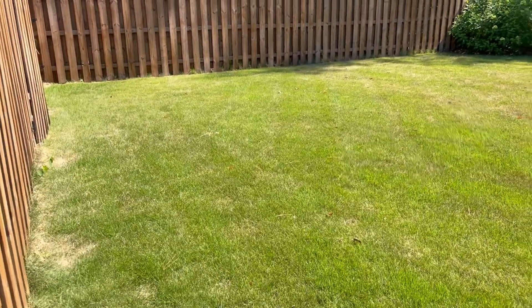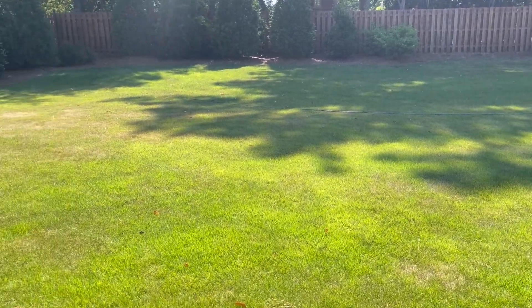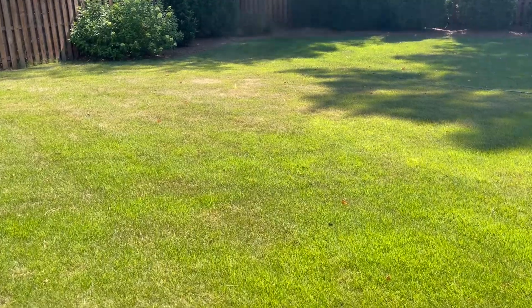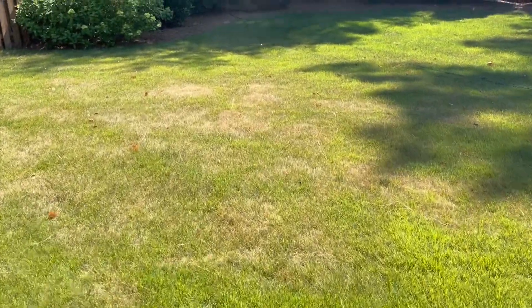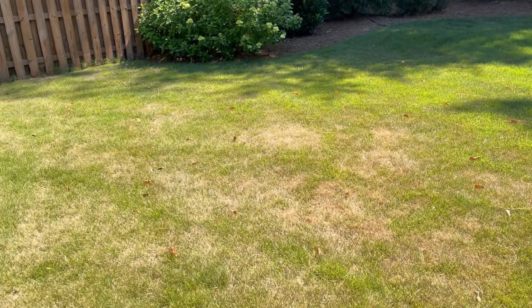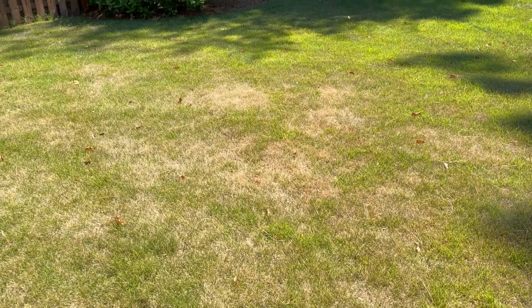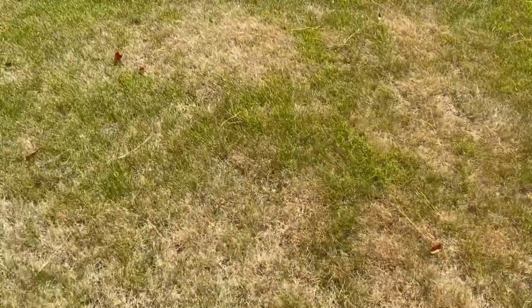This is the backyard of that same lawn. This is zoysia back here. This backyard was beautiful a month ago, but we have not had any significant rainfall and this is what we're starting to see. This is not a fungus. This is not an insect causing this. This is just drought injury.